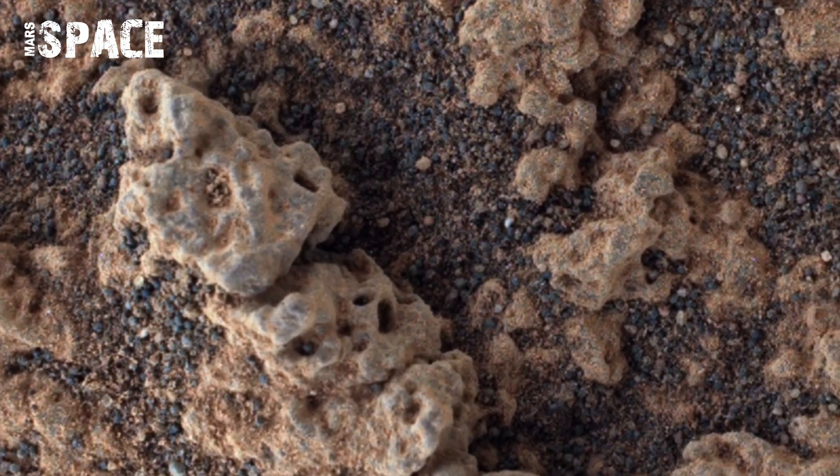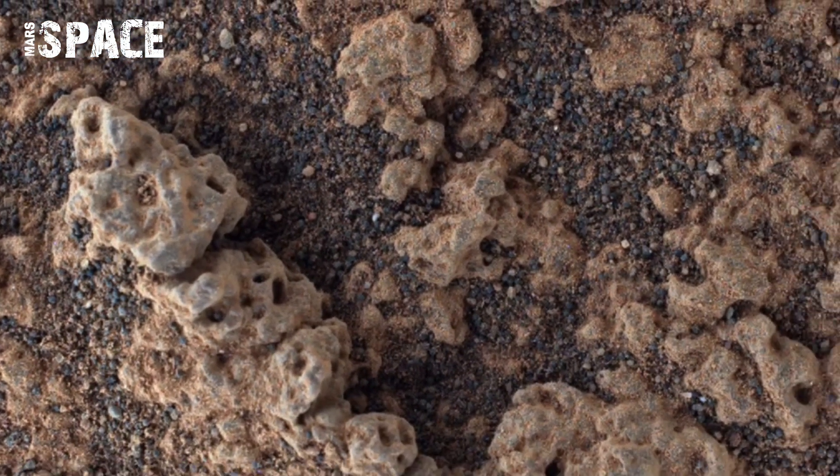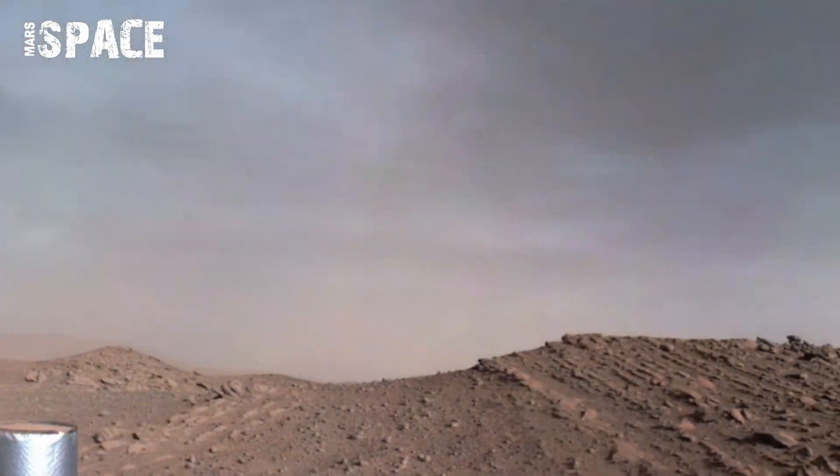In many videos, you can see perfect round-shaped spheres sitting quietly on the surface of Mars, whether natural or of possible artificial origin.